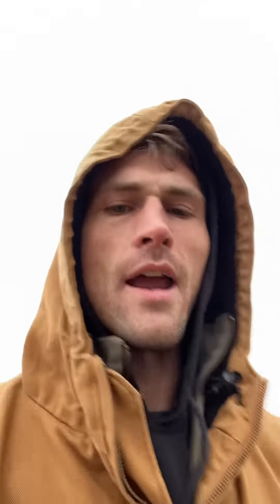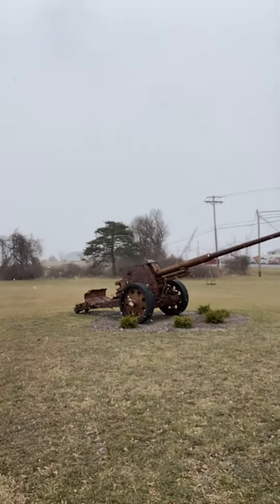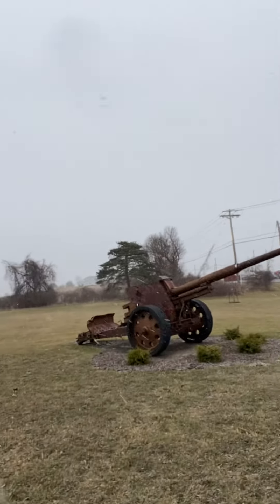Hello everyone. I'm here in the town of Riga, New York, at the American Legion, and we have ourselves another cannon. Right here. This cannon clearly needs a paint job. Let's check it out.